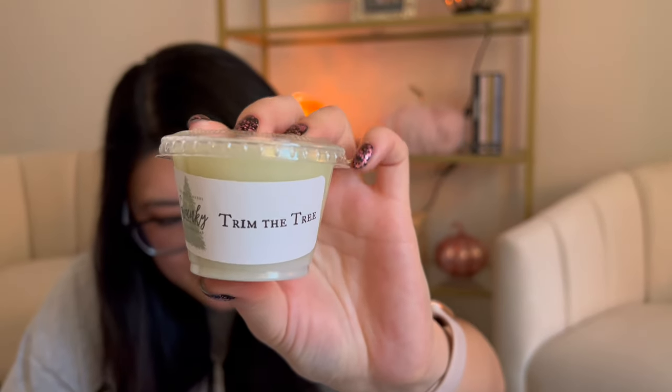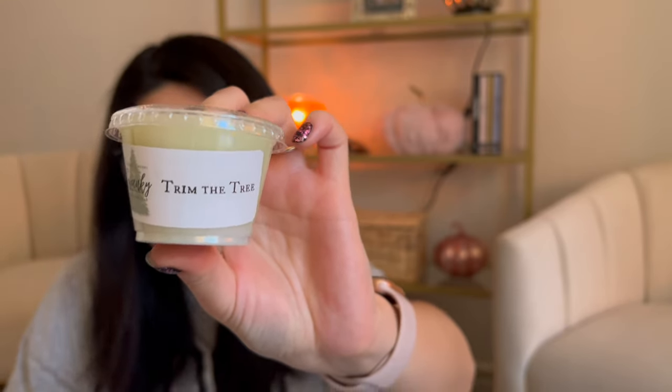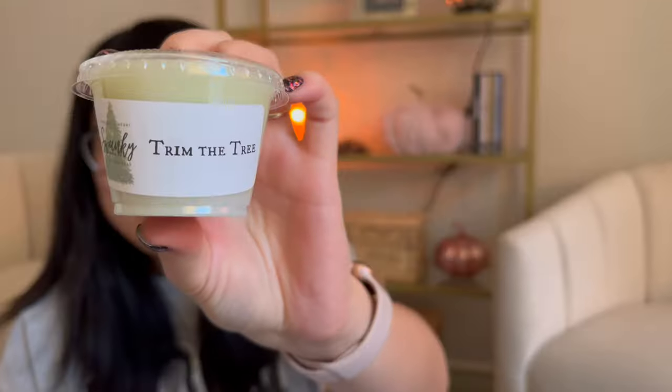Trim the Tree — the most authentic Christmas tree scent they've ever offered, smells exactly like Christmas. And this one, I think the lid was on because it smells pretty strong. This would be so pretty mixed with a bakery note, but I might keep it plain and literally just melt Trim the Tree on Christmas Eve or Christmas Day — just a nice strong Christmas scent, or when we take out the Christmas tree since we have a fake one. I like that one a lot.